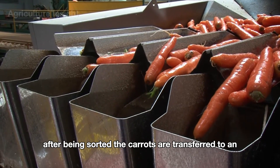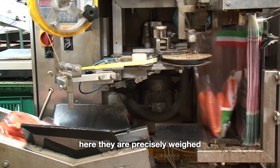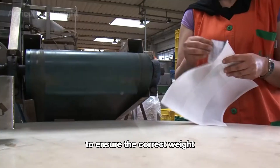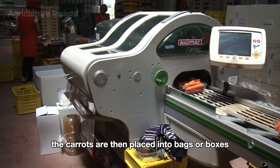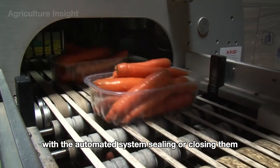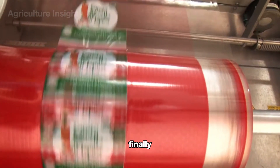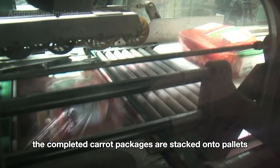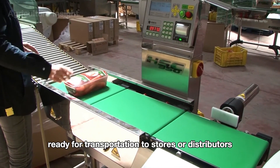After being sorted, the carrots are transferred to an automated packaging line, where they are precisely weighed to ensure the correct weight for each type of packaging. The carrots are then placed into bags or boxes, with the automated system sealing or closing them and applying product labels. Finally, the completed carrot packages are stacked onto pallets, ready for transportation to stores or distributors.